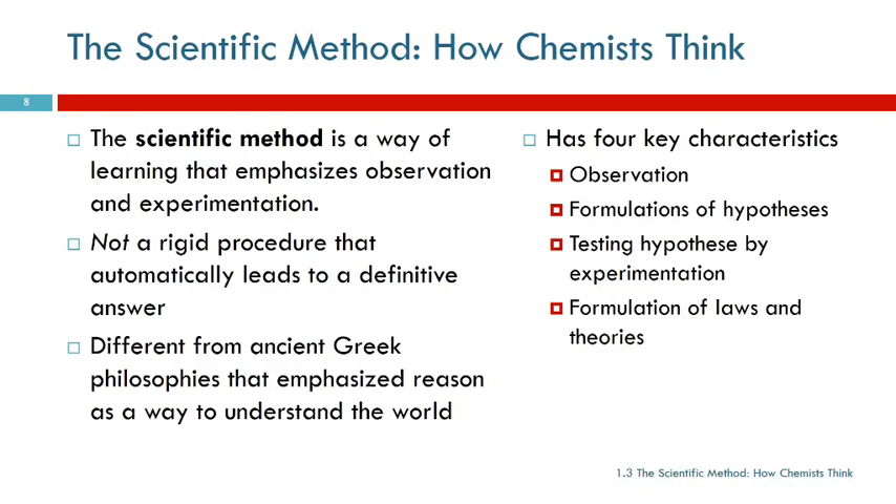The scientific method has four key characteristics: observation, formulation of hypotheses, testing those hypotheses, and formulation of laws and theories. We'll talk about each of those.